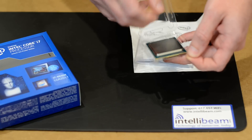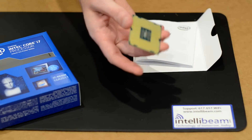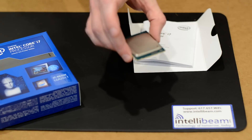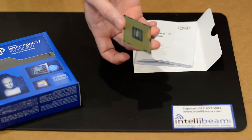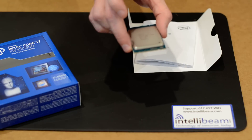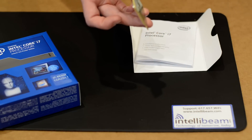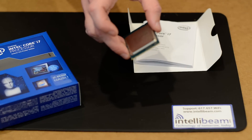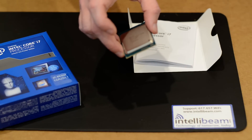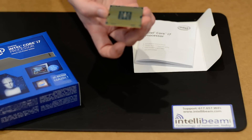Take a little bit closer look at the processor itself. With Intel, it comes with a 3-year warranty. That concludes the unboxing review by IntelliBeam for the Intel Core i7 4930K Ivy Bridge Extreme Processor. Technology of Tomorrow, Today.